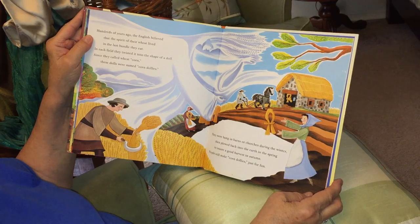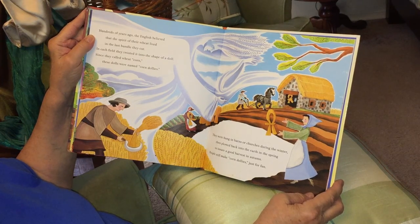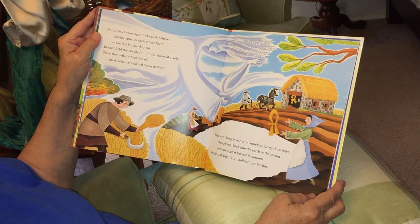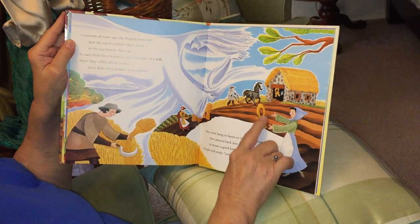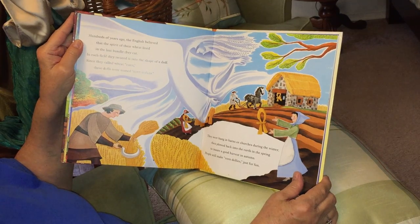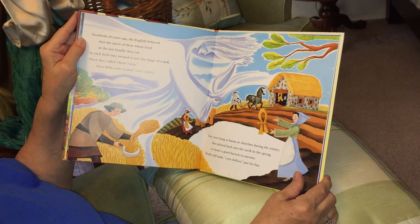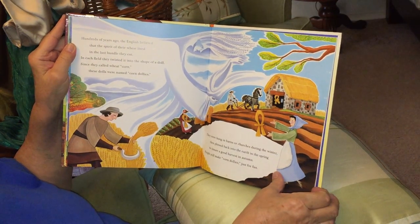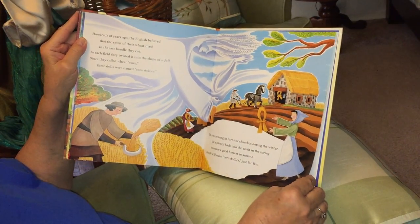Hundreds of years ago, the English believed that the spirit of their wheat lived in the last bundle they cut. In each field, they twisted it into the shape of a doll. Since they called wheat corn, these dolls were called corn dollies. They were hung in barns or churches during the winter, then plowed back into the earth in the spring to ensure a good harvest in autumn. People still make corn dollies just for fun. They hang them in the barn and save them for spring to put back into the earth.